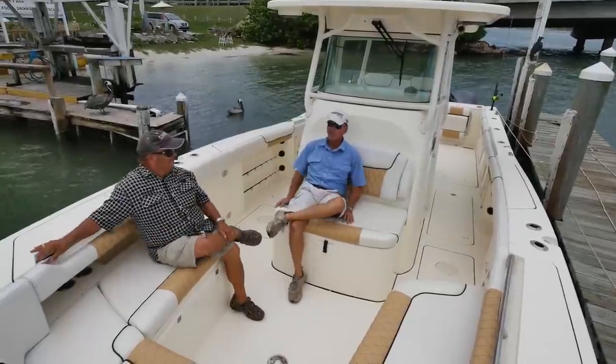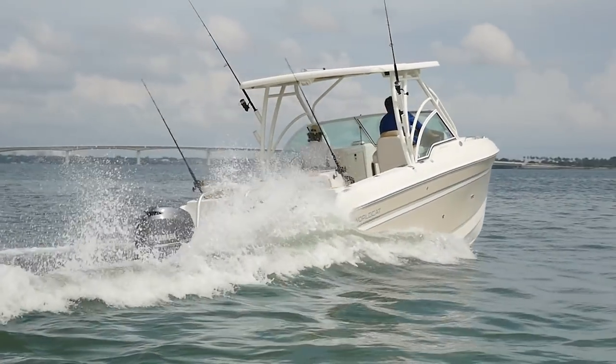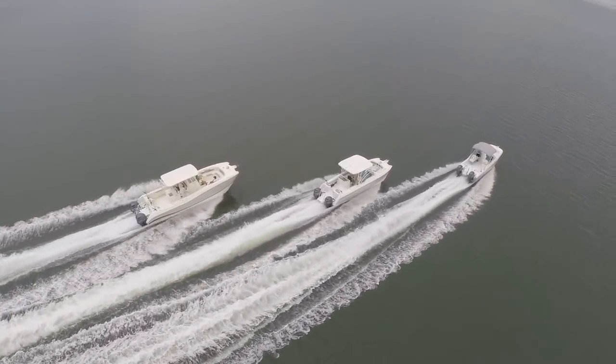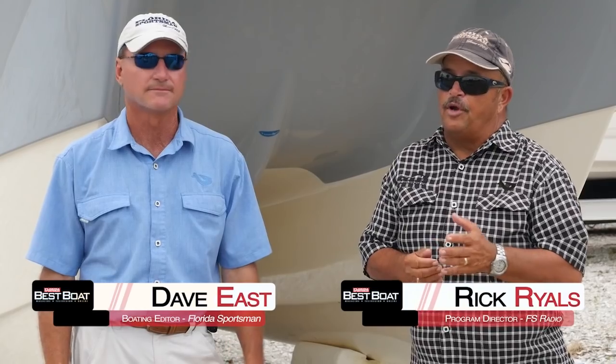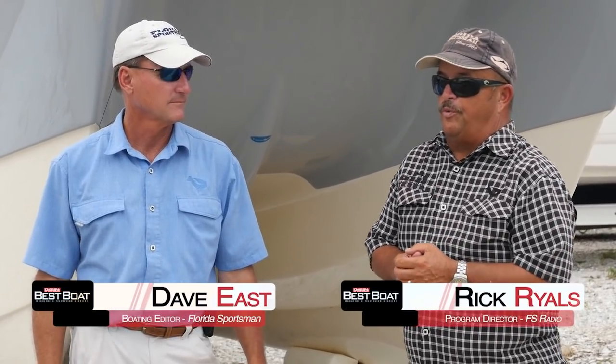They'll be conducting walkthroughs, test drives, and reviewing key features — all to help you decide if this is the best boat for you. Welcome to this episode of Best Boat. I'm Dave East, boating editor of Florida Sportsman Magazine, and I'm Rick Riles, program director of Florida Sportsman Radio.